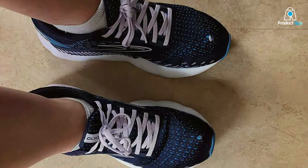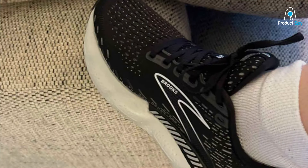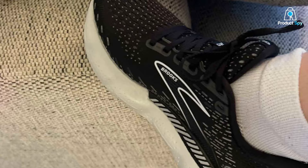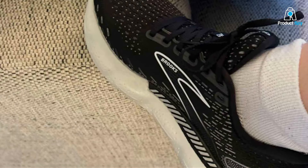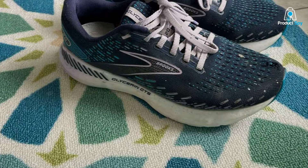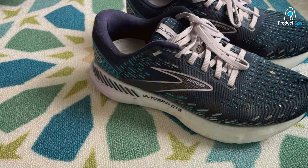This ensures that the shoe not only looks good but also stands up to the test of time and mileage. Usability is at the forefront of the Glycerin GTS20 — its plush interior and cushioned footbed offer a cloud-like feel, minimizing the impact on joints and muscles. Coupled with the GuideRails technology, this makes the shoe a fortress against pronation, providing stability without sacrificing the joy of running.